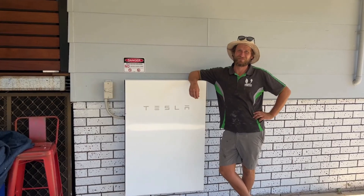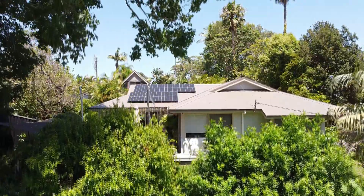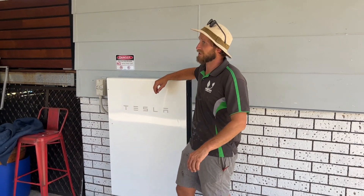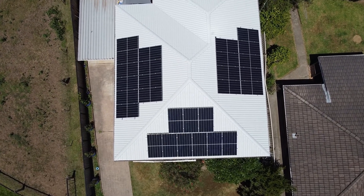Solar batteries are devices that store the excess energy generated by your solar panels. They allow you to use your stored energy when you need it, even when the power goes out. This means you can stay powered up even during blackouts. The Central Coast is a beautiful and unique place to live, but it can also experience power outages.